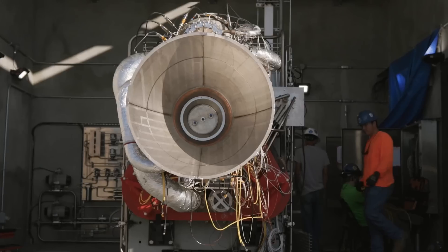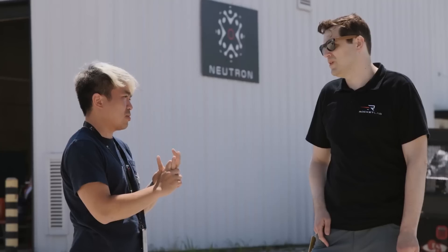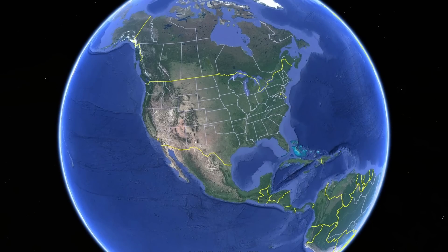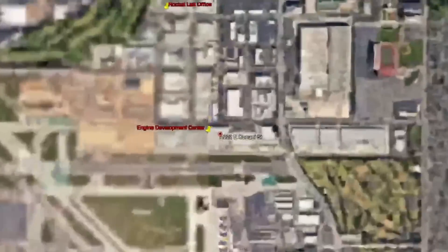From here it's all about dialing the engine in and building more of them to get them rolling off the production line. The team has been pushing hard to get the first flight articles through qualification. It's important to remember this is a production engine, not some pathfinder. Equally important to the first test firing is the factory and production to keep them rolling off the line at a high pace. That's why we're heading over to Long Beach — to Rocket Lab's new engine development facility taken over from Virgin Orbit, right across the road from Rocket Lab's US HQ.